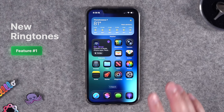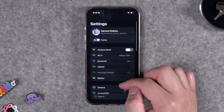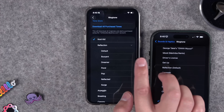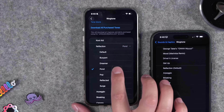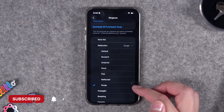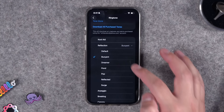First up, the latest betas in iOS 26 have new ringtones, and Public Beta 3 is also out if you wanted to try it on your main device. I have it on my iPad and my MacBook Air, but not my main iPhone just yet. Here in Settings, go down to Sounds and Haptics, then down to Ringtone. Comparing with my iPhone running iOS 18.6, you'll see under this Reflection heading there's a bunch of new ones. One that goes pretty hard is Dreamer. You also have Pond, Pop, Surge, and Buoyant. I never have my ringer on — it's always on silent — but let me know in the comments: are you always silent mode, or are you going to use some of these new ringtones?